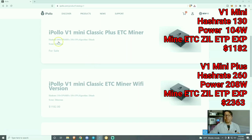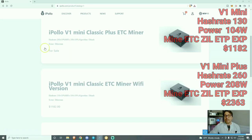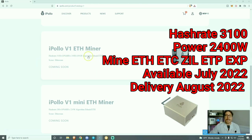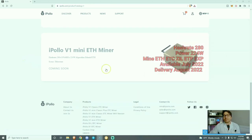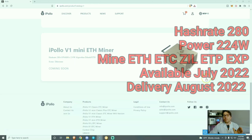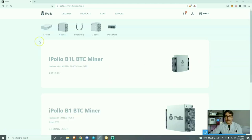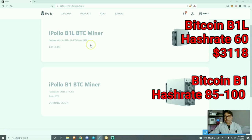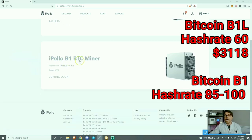The V1 Mini Plus has a hash rate of 260 mega hashes at 208 watts. Then we have the iPollo V1 ETH miner — remember the ETH miners will also mine Ethereum Classic — this has a hash rate of 31 mega hashes at 2,400 watts. The last one in the V series is the Gold Box, the V1 Mini ETH version, mining at 280 mega hashes at 224 watts, which will mine both Ethereum and Ethereum Classic. Quickly covering their Bitcoin miners — the B series — we have the iPollo B1L at 60 tera hashes and the iPollo B1 at 85 to 100 tera hashes, with wattage coming soon.